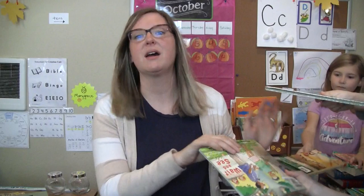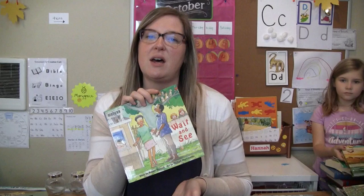This one is Wait and See by Robert Munsch. I found this at our local book sale where every kids' book is only a quarter, so you can find some really good finds. He is a really funny writer — if your kids are into goofy, funny stories, I definitely recommend him. This one is about a little girl who wishes for stuff for her birthday and they come true. It's a fun one.